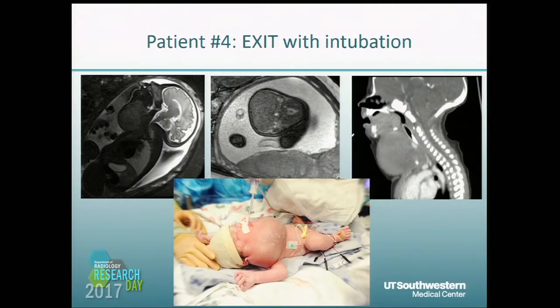This patient is the one shown earlier in the presentation. There's a large neck mass, again predominantly solid, but there's only abutment of the trachea in this case, and there is polyhydramnios present. This patient was also delivered with an EXIT procedure and was able to be intubated at that time. This is an image post-delivery with the endotracheal tube in place.